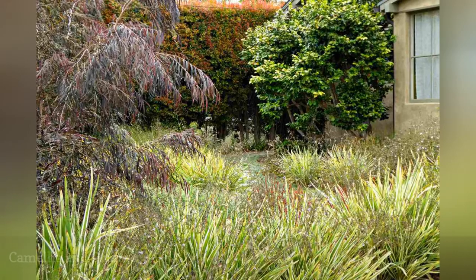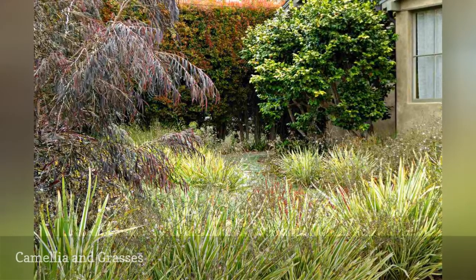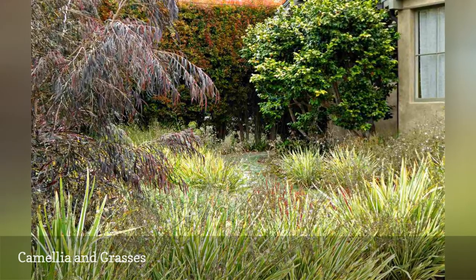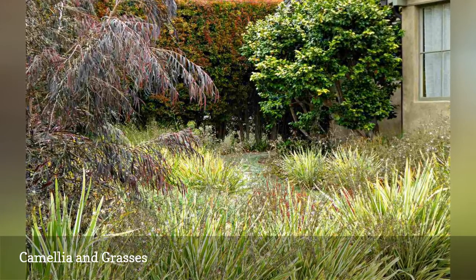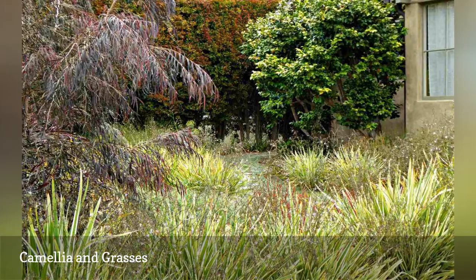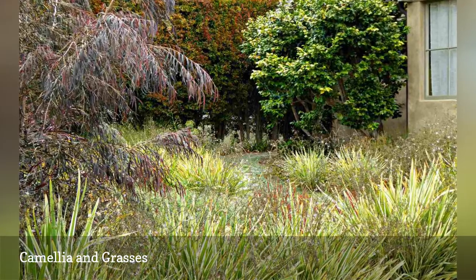An older, existing Camellia shrub pruned into a tree form was one of the plants that the Allens wanted to keep. A hardy shrub, Camellia japonica produces beautiful flowers during the winter months in Southern California and other regions.